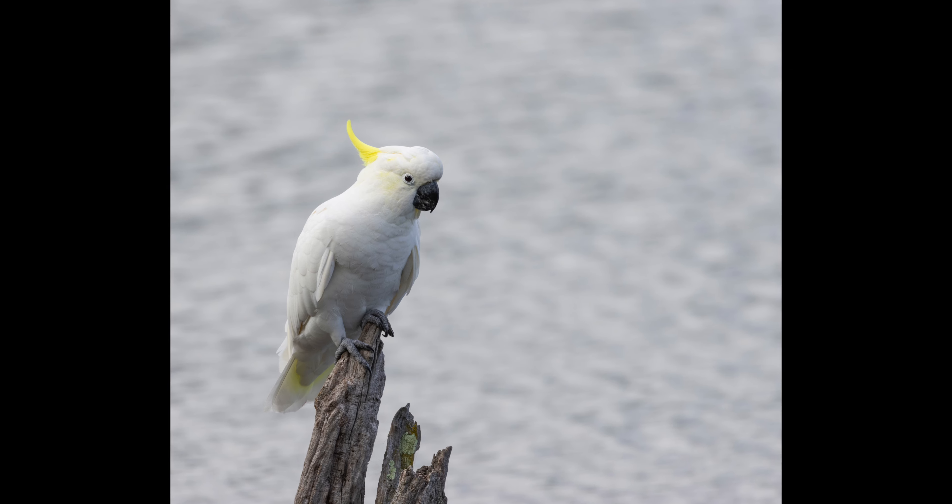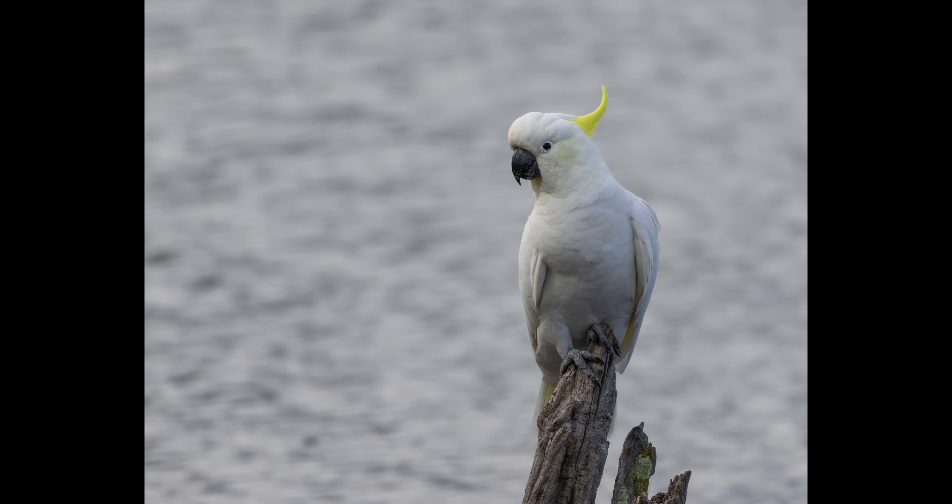The next two portraits are of a rather large sulfur-crested cockatoo that decided to pose for me for a few moments before flying off.